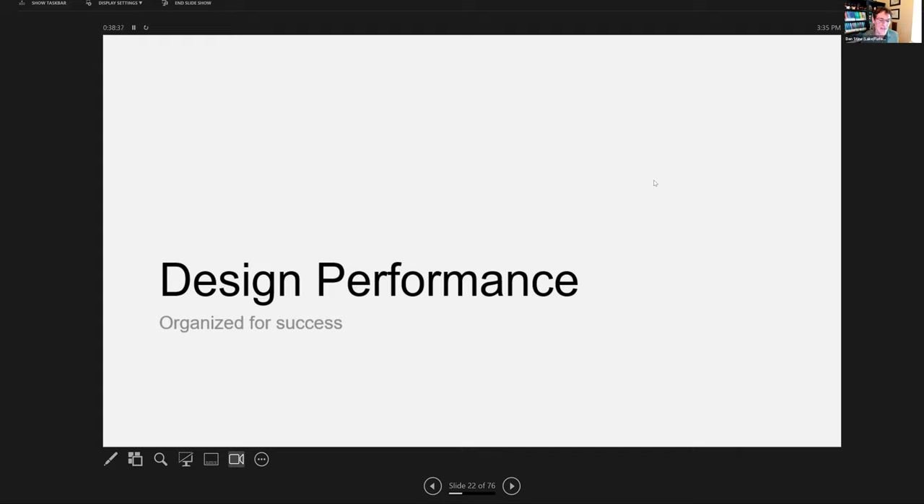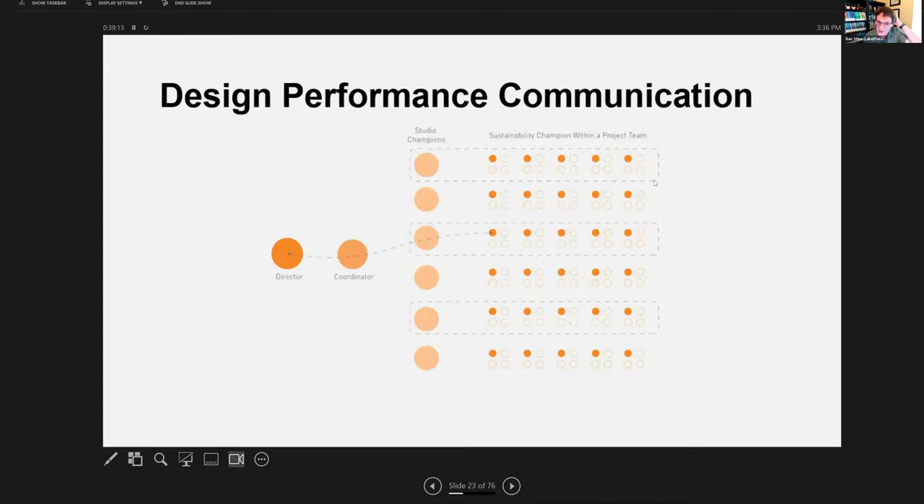I want to switch gears and talk about design performance before focusing more specifically on design technology. We are an award-winning firm — we've won the most AIA COTE Top 10 awards, which is the highest sustainability award firms can win. We've won a lot of national and state awards. None of that happens by accident. One of the ways it's organized for success is our design performance group — five people dedicated full-time to design performance in a 150-person firm.